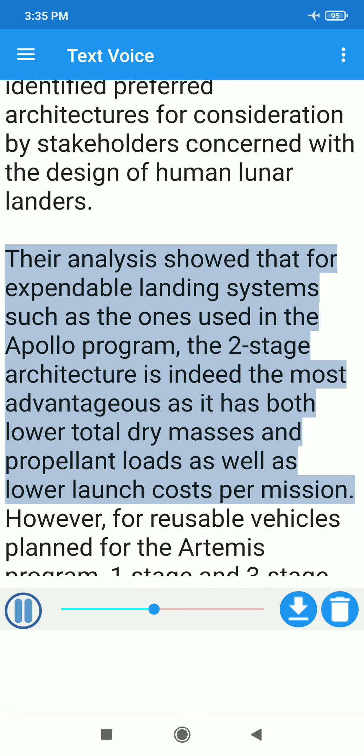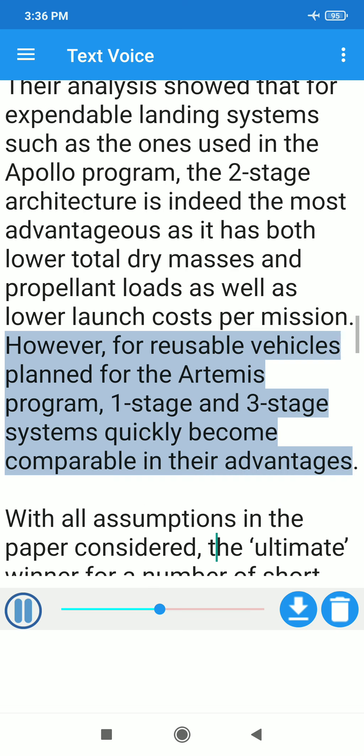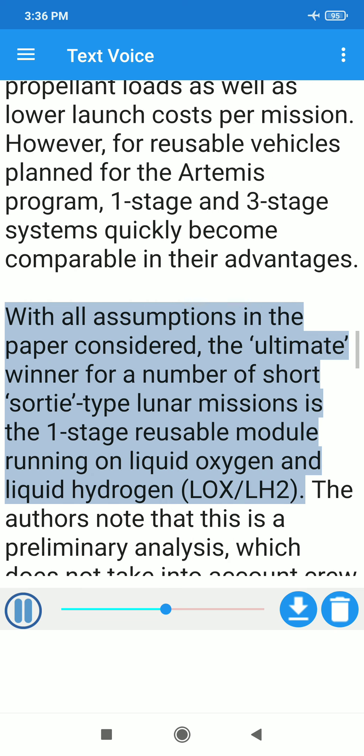Their analysis showed that for expendable landing systems such as the ones used in the Apollo program, the two-stage architecture is indeed the most advantageous, as it has both lower total dry masses and propellant loads as well as lower launch costs per mission. However, for reusable vehicles planned for the Artemis program, one-stage and three-stage systems quickly become comparable in their advantages. With all assumptions in the paper considered, the ultimate winner for a number of short-sortie-type lunar missions is the one-stage reusable module running on liquid oxygen and liquid hydrogen — LOX/LH2.